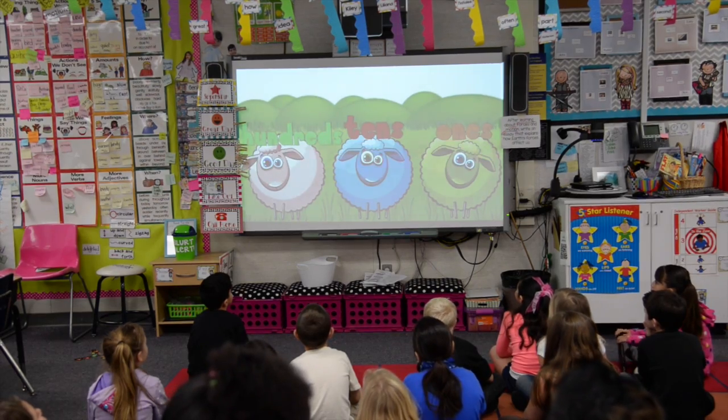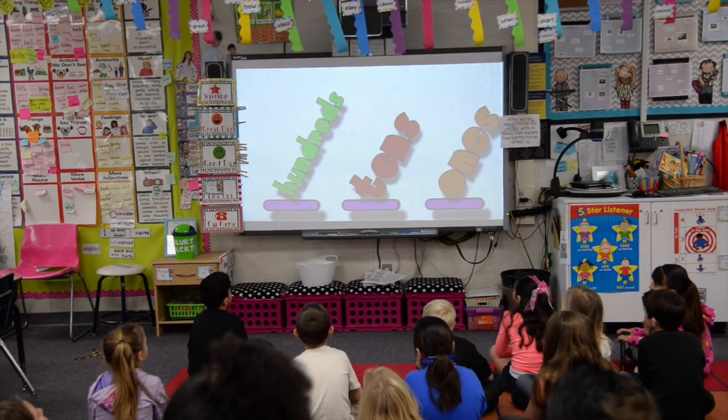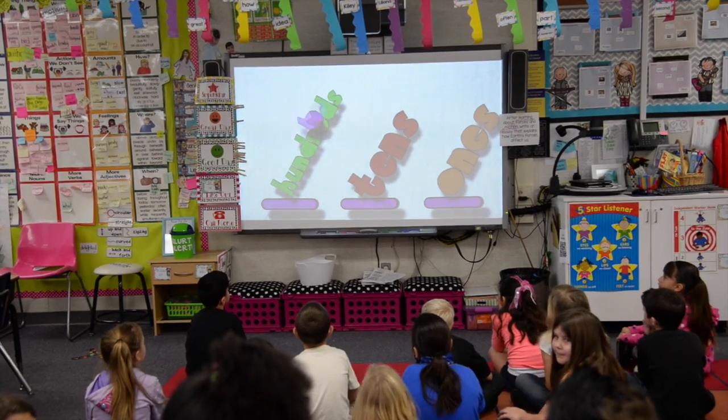Ones, tens, hundreds — that's what we all can say. Ones, tens, hundreds — let's say it every day.